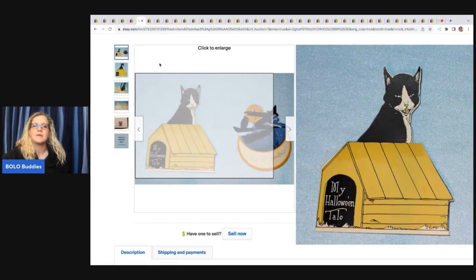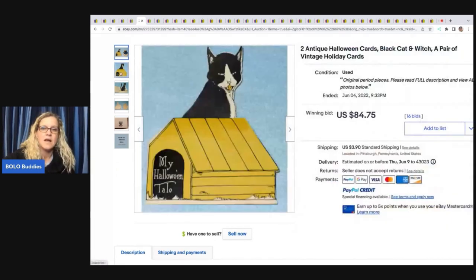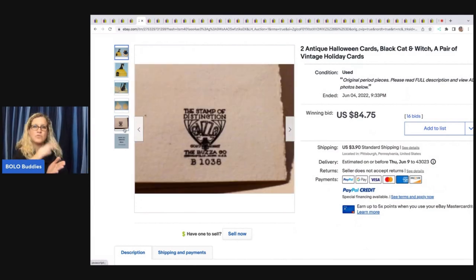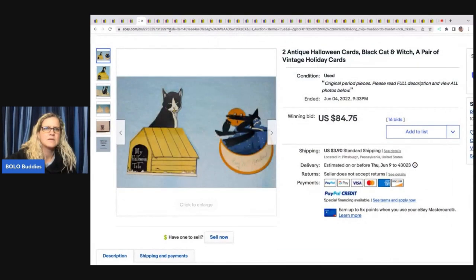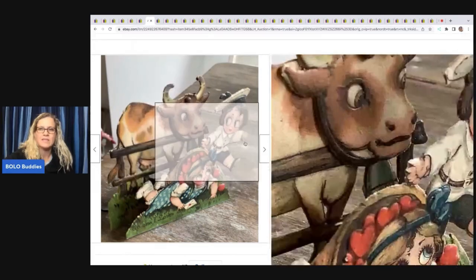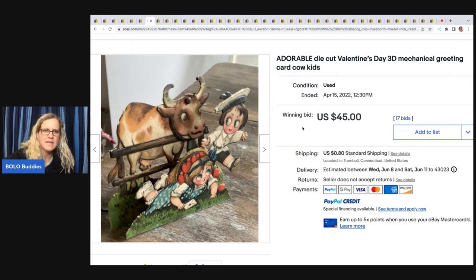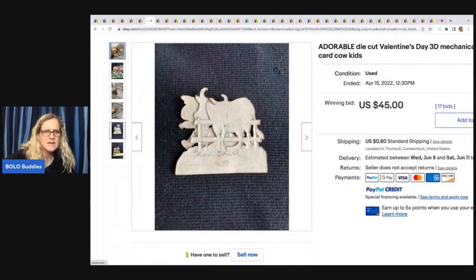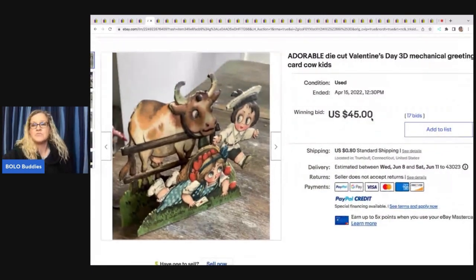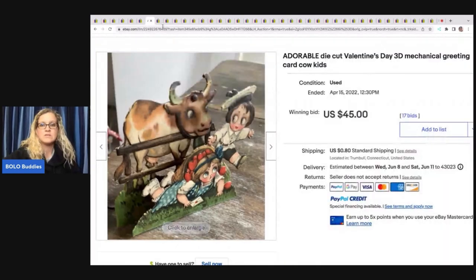Halloween — if you don't know, Halloween items can be crazy, crazy money. These are Halloween postcards, and some of them actually move — they're mechanical. This one here is a 3D mechanical greeting card. It's a die cut, so die cut means it's cut out into the shape of the item, like the horns are cut out. It's three-dimensional and mechanical. This is a Valentine's Day card, and vintage Valentine's Day cards — some of them can do really great. This one sold for $45 plus shipping.